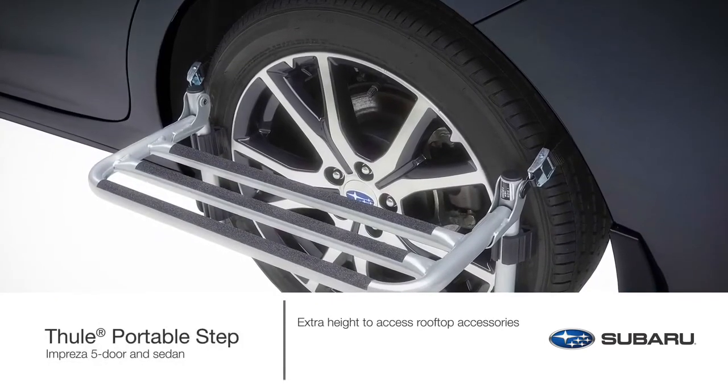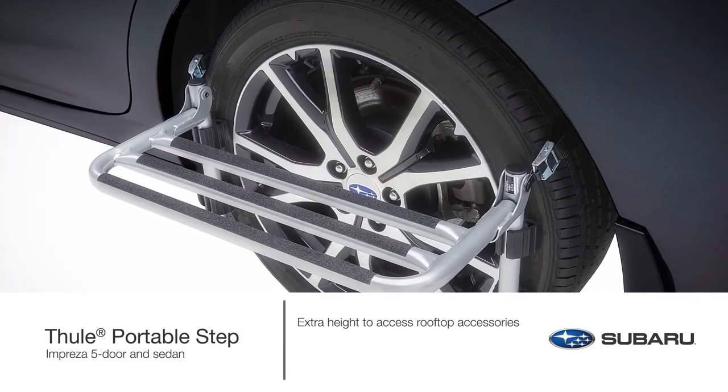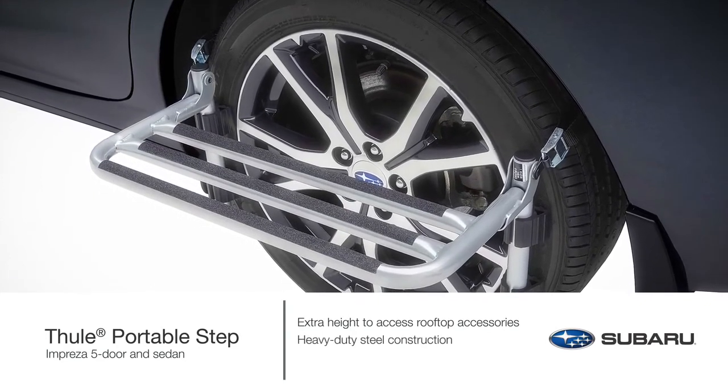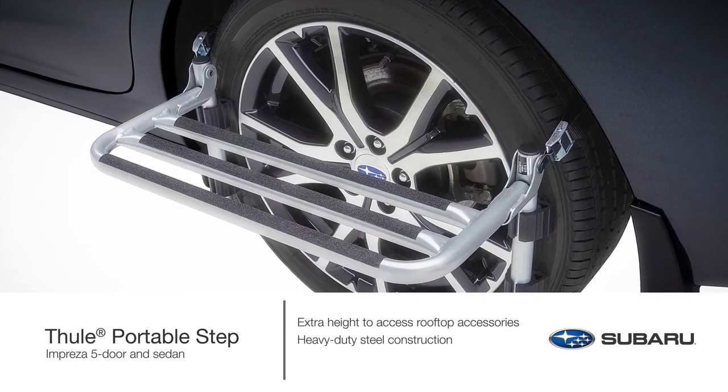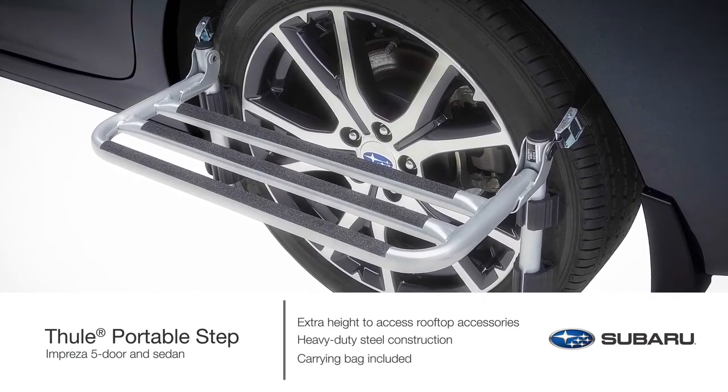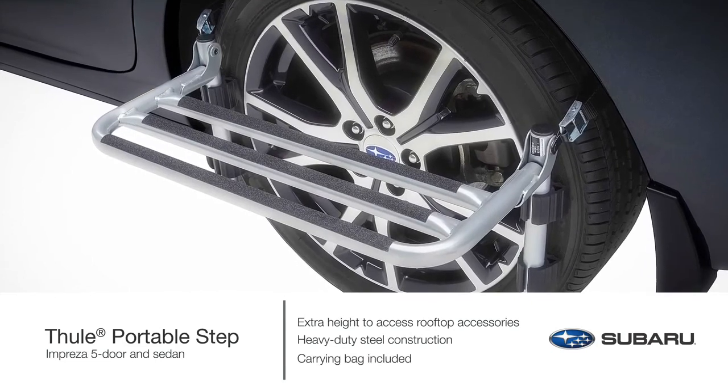Get the extra height you need to access all your rooftop gear with the Thule Portable Step. The step is constructed of heavy-duty steel with rubber bumpers to help prevent wheel scrapes and scuffs. When not in use, the step conveniently folds into a carrying bag for storage.